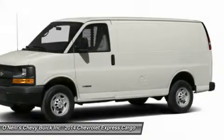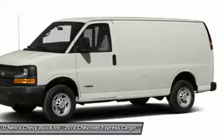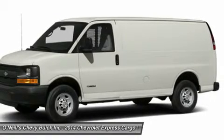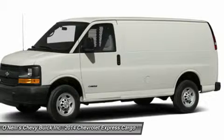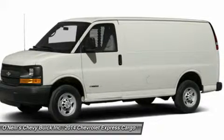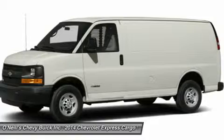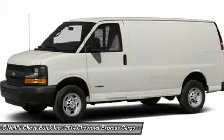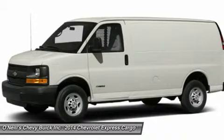In the Express cargo van, the regular wheelbase 1500, 2500, and 3500 models have 270.4 cubic feet of cargo space. However, if that is not enough, get the extended wheelbase 2500 or 3500 models, which have an incredible 313.9 cubic feet of room.